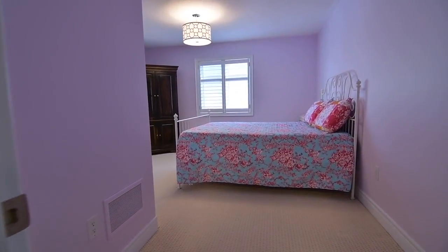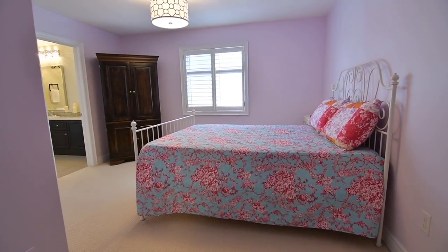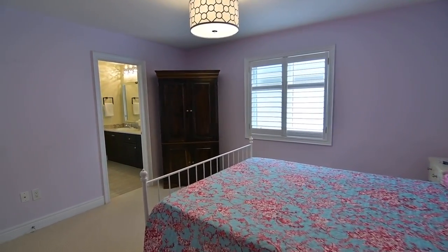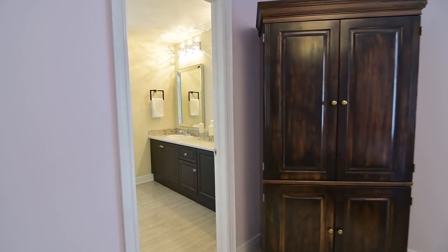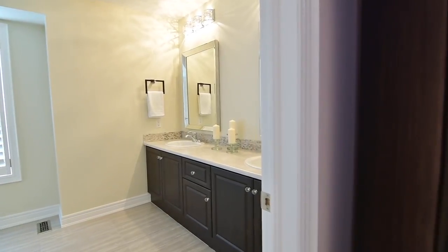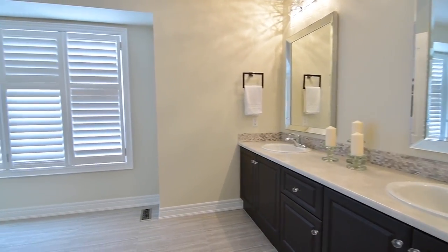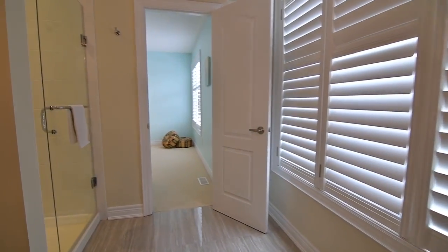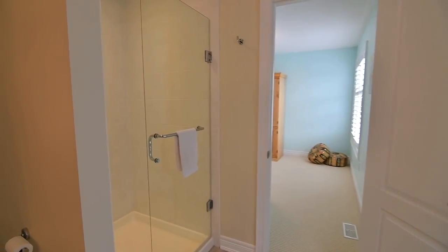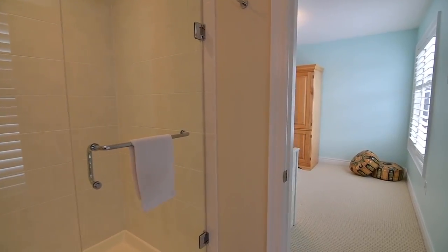The fourth bedroom features a large double closet and shares access with the third bedroom to a spectacular four-piece Jack and Jill washroom, showcasing wall-to-wall dark woodgrain finished cabinetry with crystal knobs, self-frame mirrors, and exquisite vanity lighting, upgraded polished porcelain floor tiles, as well as an oversized tiled shower area with frameless glass door.